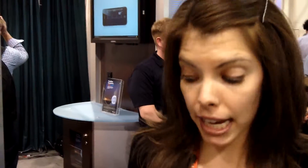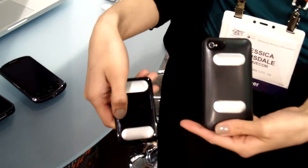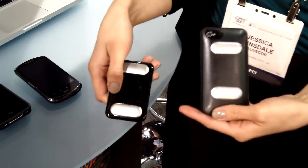This is the AliveCore ECG system. It is a case or card for your iOS or Android smartphone or tablet that turns your device into a clinical quality ECG machine.